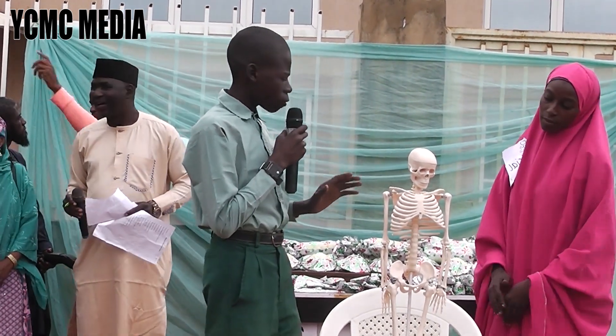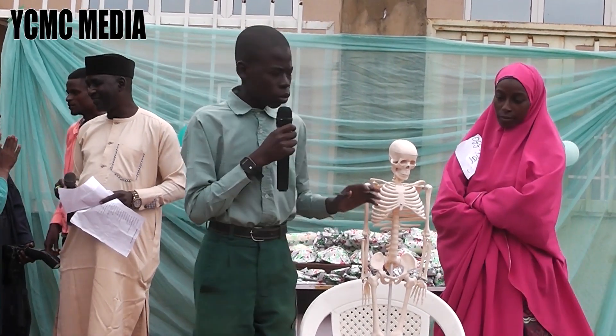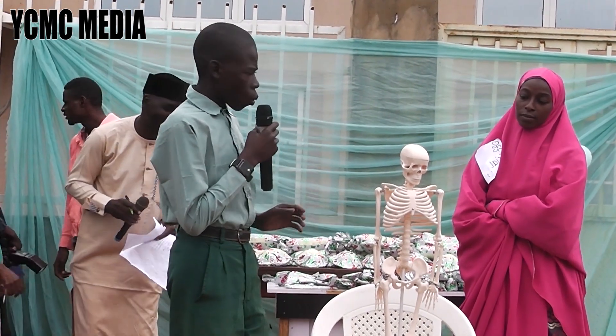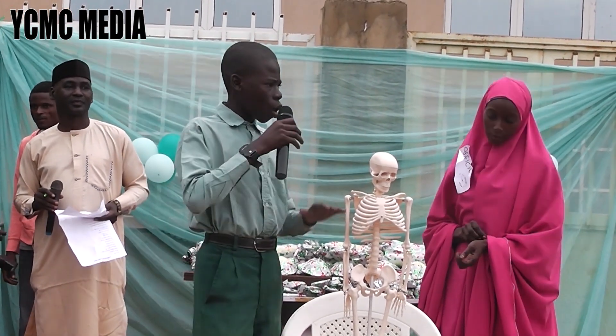A skeleton is a framework that supports the soft tissue of vertebrate animals and protects many of their internal organs. There are more than 200 bones in our body that make up our body's skeleton. When a baby is born, he or she has about 250 bones. The smaller bones join together as they are growing up.